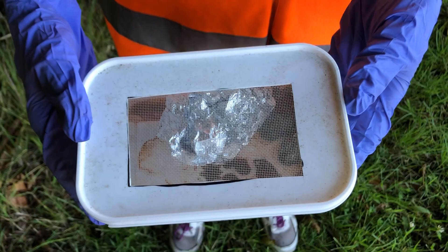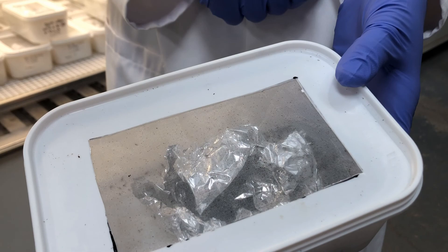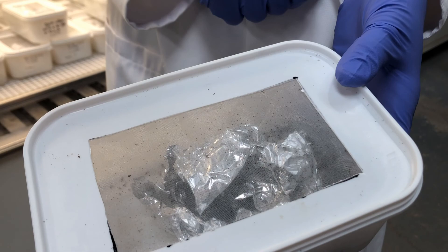The trap is then brought back to the Hutton and checked weekly for six weeks for any emerging parasitoids, which are subsequently identified using a microscope and DNA barcoding techniques. More information and advice on spotted wing Drosophila are available on the AHDB website.